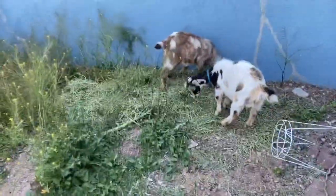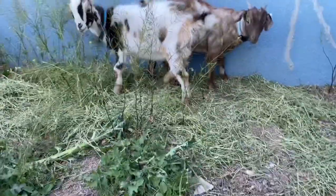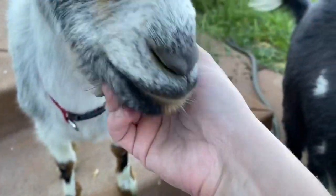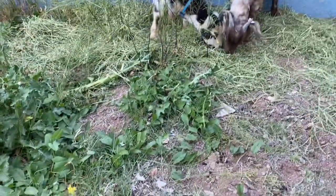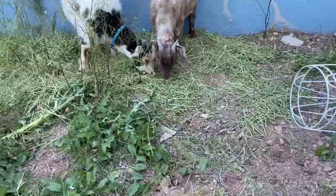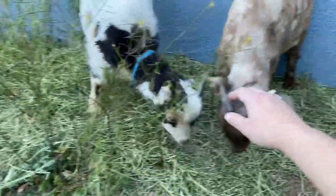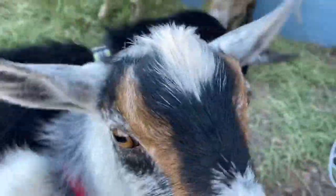Hi, guys. Charlie. Charlie and Chocolate Chip. Come here, babies. Hey. You want love? Do you want love, little guys? You want love, little boys? I want to touch the babies. Come here, babies. Chocolate Chip. Are you licking me? You boys.